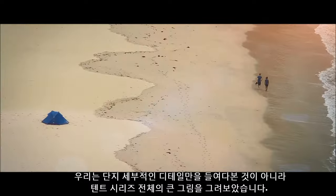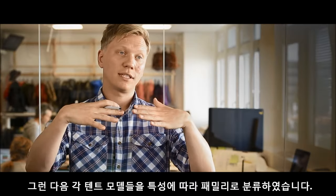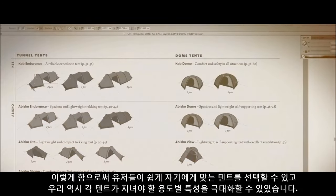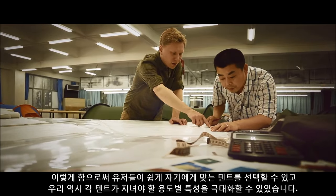We not only looked into the details, we also looked at the complete picture of the range and divided the tent models into families. We did this to make it easier to choose a tent and also to give us the opportunity to optimize every tent for its specific use.